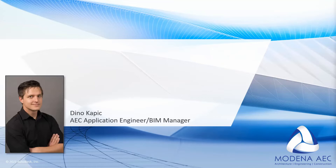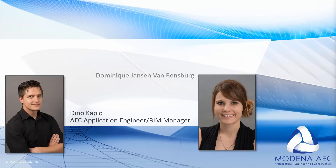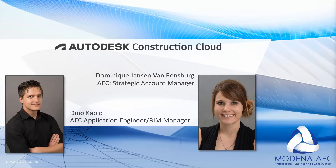I am a Moderna AEC applications engineer as well as one of the in-house BIM managers. The lady on the call is Dominique Janssen from Greensburg — she is our AEC strategic account manager. Today we are going to be presenting the Autodesk Construction Cloud service under Build, known as project management. The idea is that we want to include project management into the sphere that is the BIM standards and protocols — so it's not just for engineers, architects, and contractors, but for project management as well.